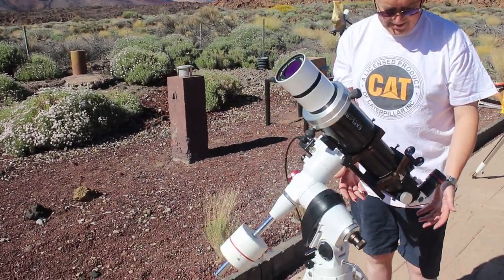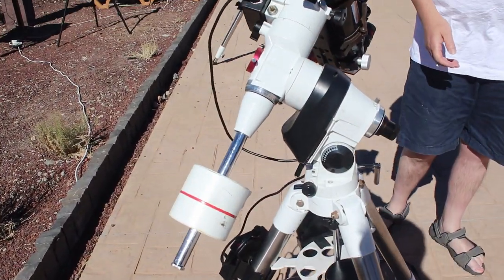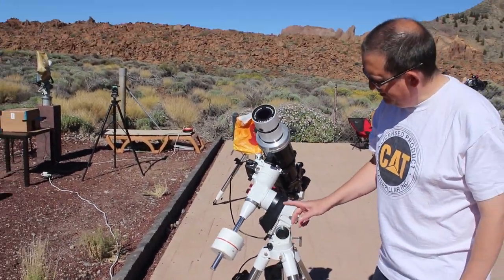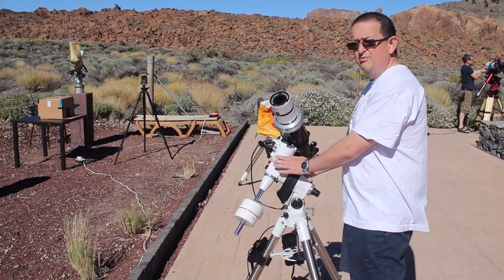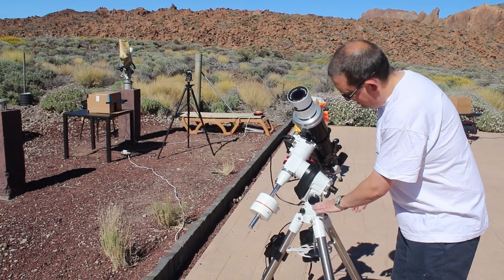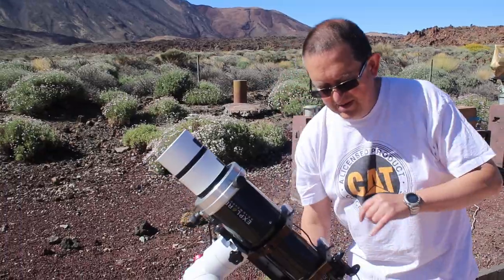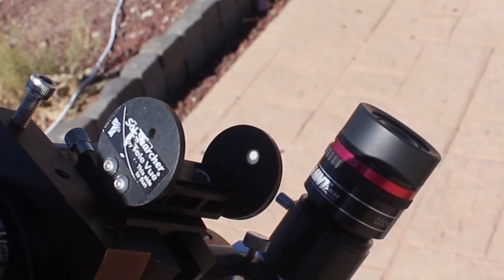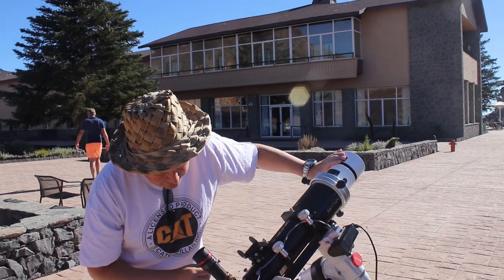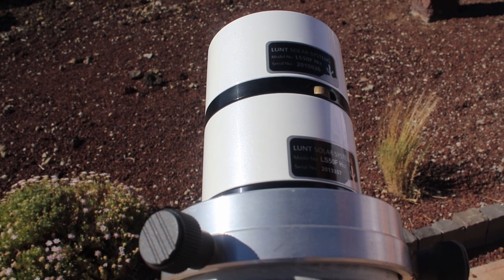Ian has his tripod set up so that one leg is slightly shorter than the others, allowing the polar axis to tilt sufficiently to point towards Polaris — because at this latitude the mount wouldn't otherwise reach far enough north. The setup also features a solar finder where sunlight comes in through a hole and projects onto a screen at the back. The double-stacked etalons narrow the bandwidth: the first gives 0.75 angstroms and the second brings it down to 0.5 angstroms, which should give better surface detail.